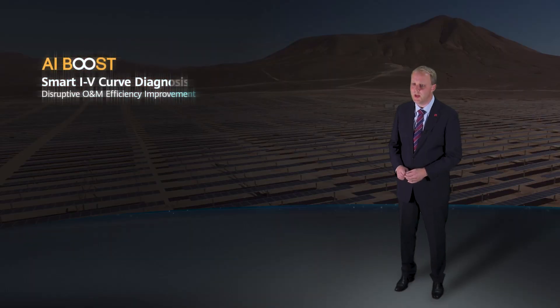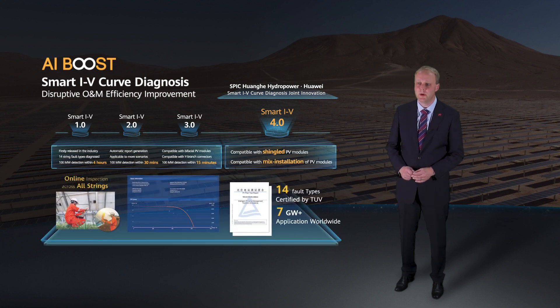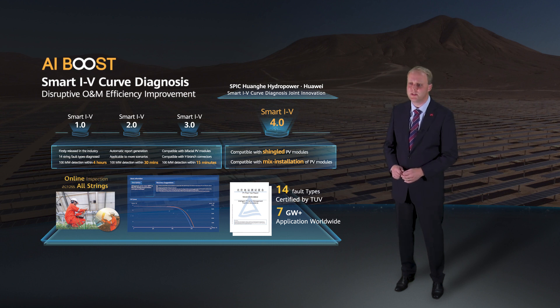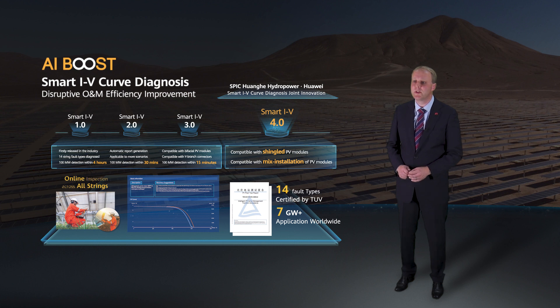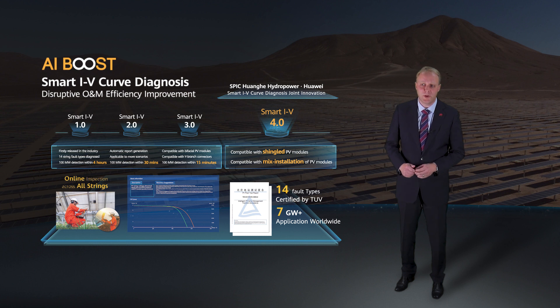We have also used AI to reduce O&M complexity and OPEX with smart IV curve analysis. Compared with a conventional solution that uses on-site sampling tests and time-consuming manual analysis, smart IV curve analysis can drastically shorten the diagnosis time from weeks to half a day. AI learned this expert knowledge and can accurately identify 14 types of strained failures, which is also certified by TÜV. The diagnosis can further provide troubleshooting solutions to close the loop in your O&M process. This function has now been deployed in 5 GW of PV plants worldwide.